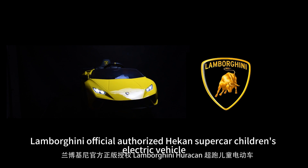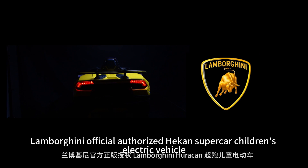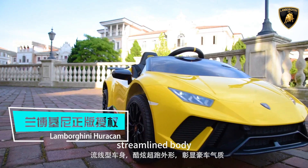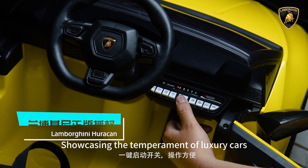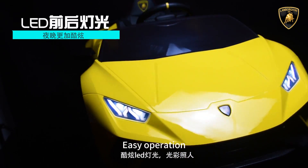Lamborghini official authorized HECA Supercar Children's Electric Vehicle. Streamlined body with cool supercar appearance, showcasing the temperament of luxury cars. One-click start switch for easy operation, and cool LED lighting that is truly resplendent.